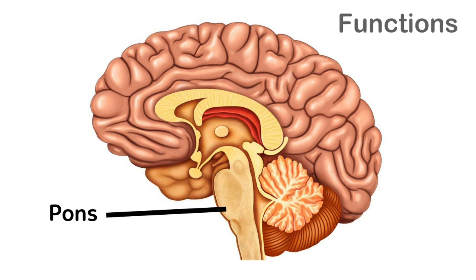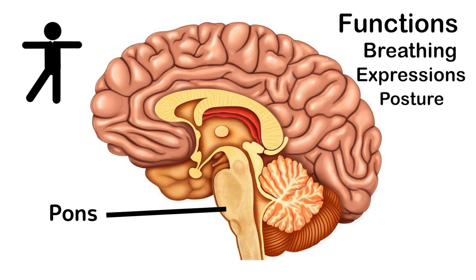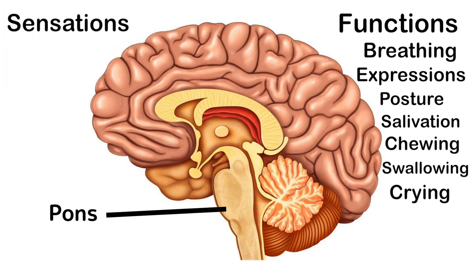The pons is involved in regulating breathing and it controls involuntary actions including facial expressions, posture, salivation, chewing, swallowing, and even crying. It's also responsible for sensations like touch, taste, and pain.